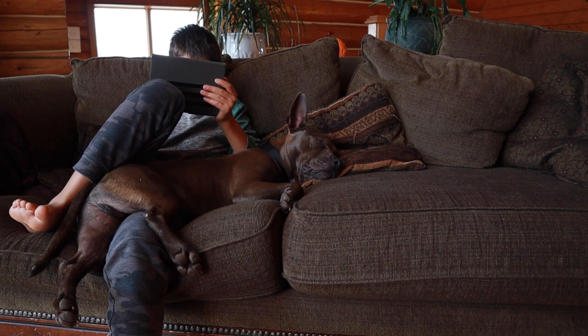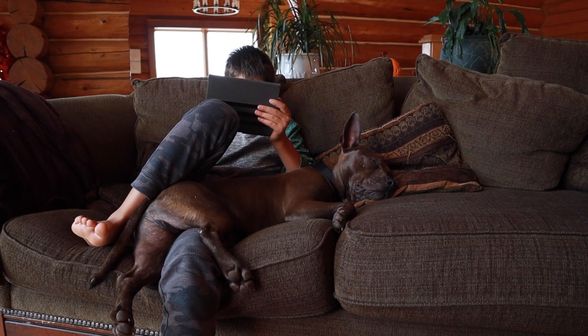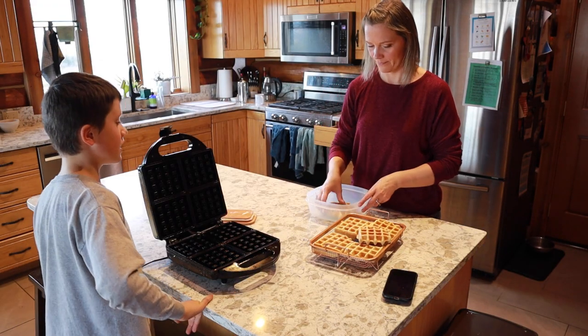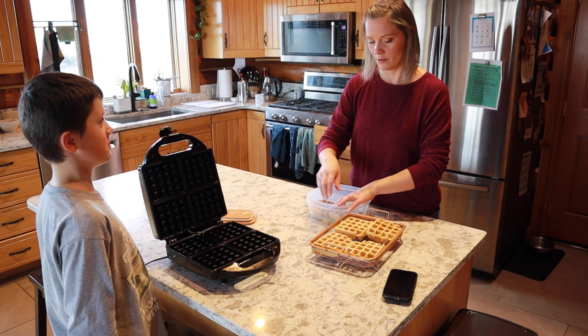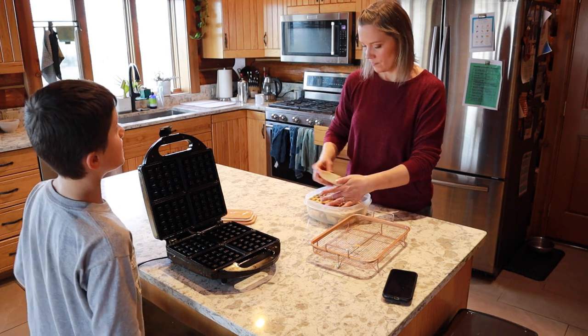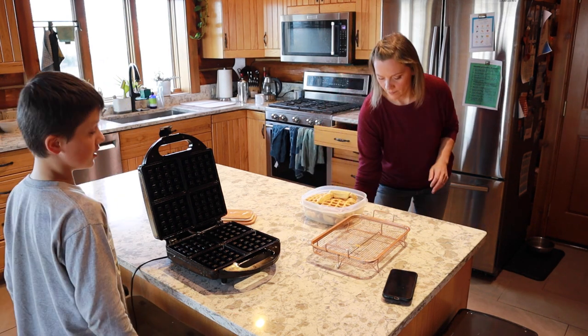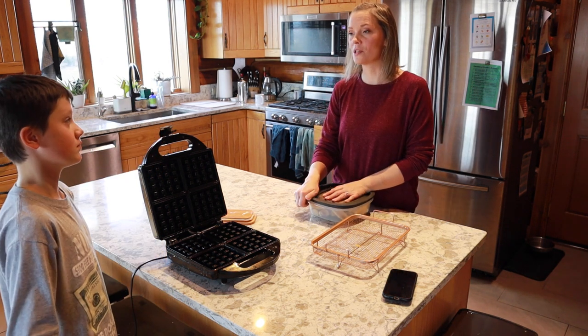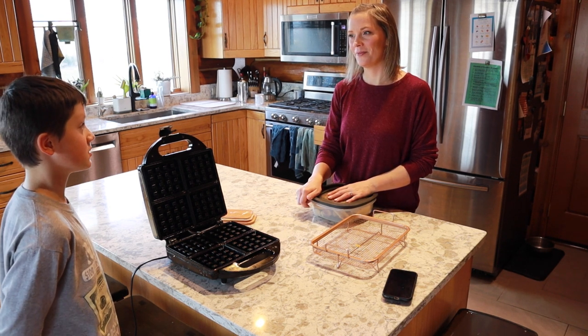We are using A Gentle Feast for our core curriculum this year. It's a Charlotte Mason approach to homeschooling, so our kids have different reading assignments each day and then come narrate back to me what they learned. In today's narration, he talked about a merchant's son buying a gift with rings, noting that Egyptians used rings as currency weighed by amount, and also mentioned Hatshepsut — a female king of Egypt.